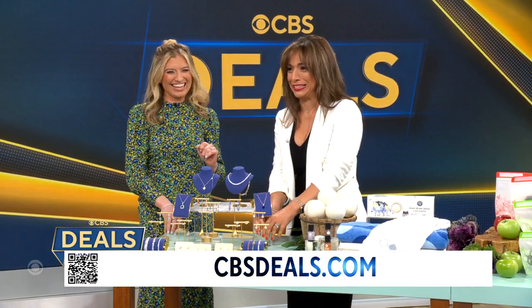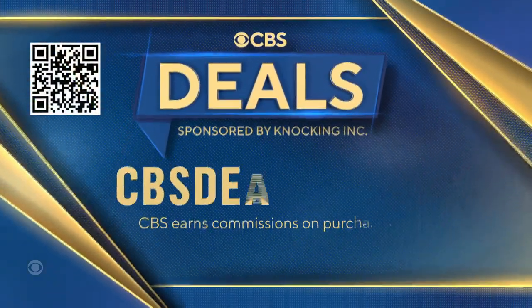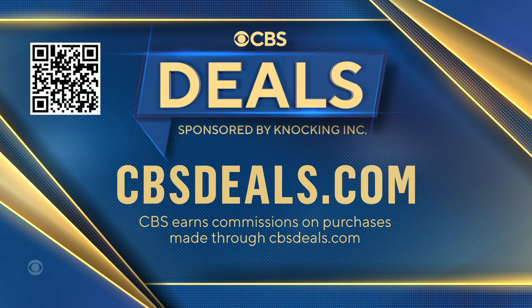Ashley, thank you so much! We partner with all of these companies to get these deals, so to buy anything you saw today, scan the QR code on your screen or head on over to CBSDeals.com.